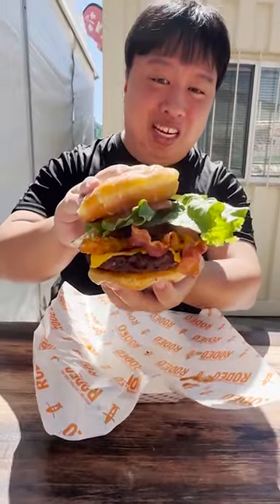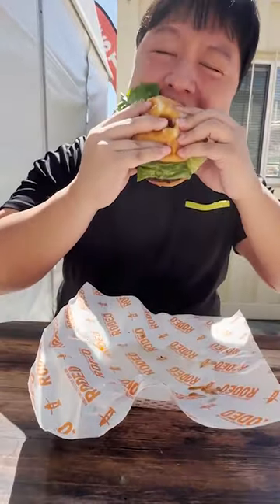Next up, we got the rodeo cheeseburger. I mean, just look at this. There's just so many things going on in my mouth right now. I feel like I'm going to drop dead any moment now by how dangerous this item is.